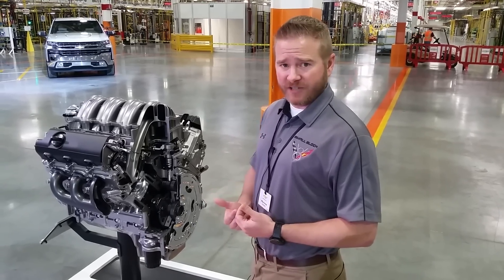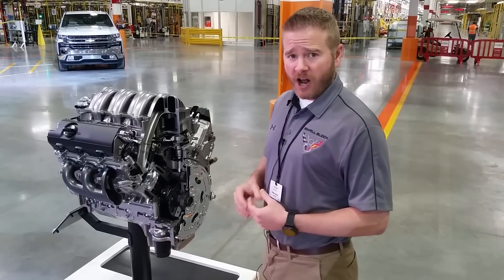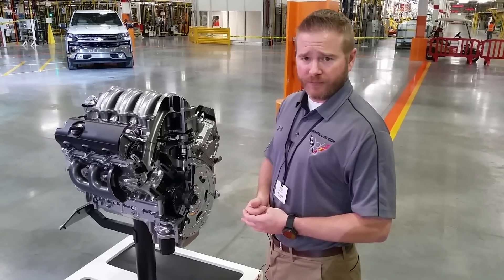All of this comes with the convenience of gas. We're very proud to be able to offer uncompromised durability with performance to make this engine a great offering for our customers.